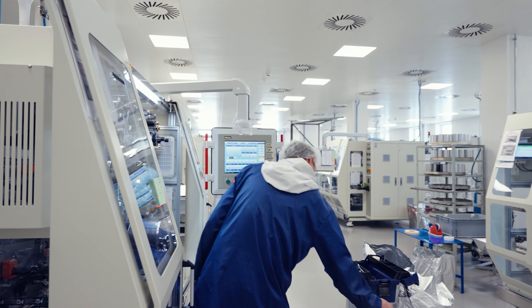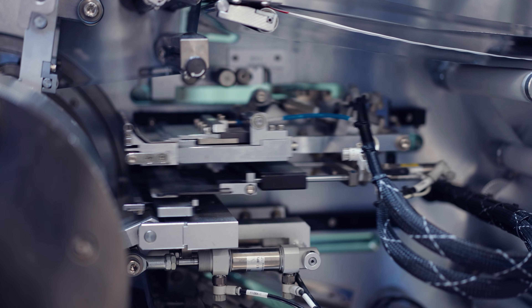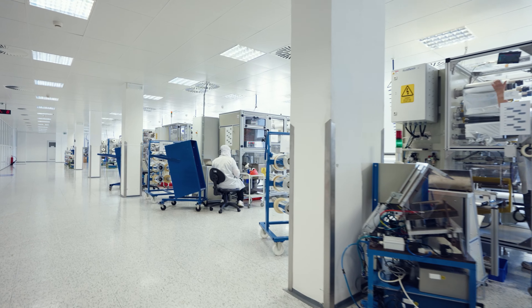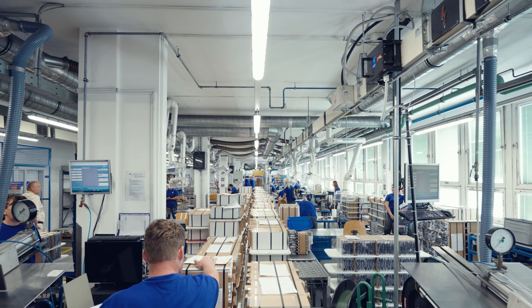The heart of the capacitor is made in our main factory in Blatná. The manufacturing process itself requires a high level of expertise, perfect tool setting, precision and attention to detail.